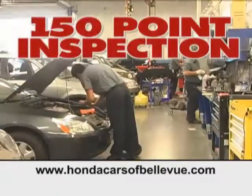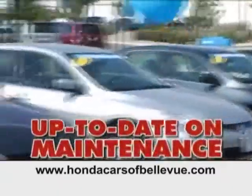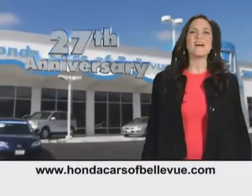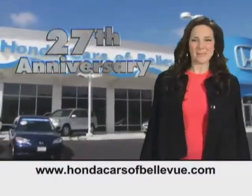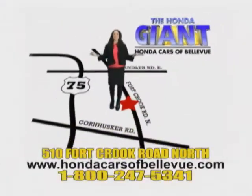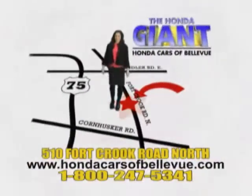Each has passed a rigorous 150-point inspection, is up to date on maintenance, and comes with a Carfax history report. Serving the heartland for 27 years, one happy Honda customer at a time. Honda Cars of Bellevue — one small step off Kennedy Freeway, one giant Honda savings store.